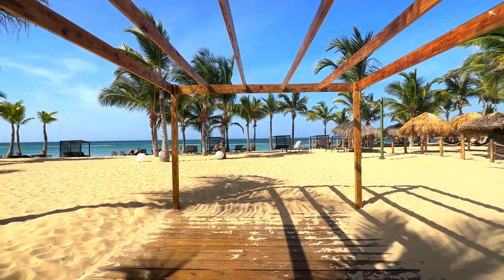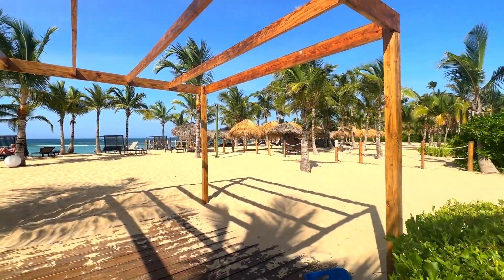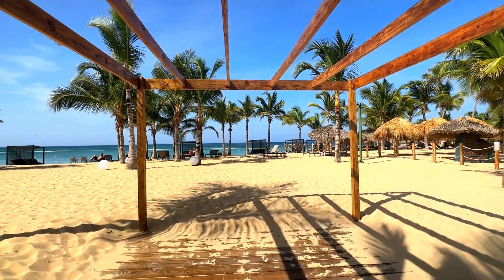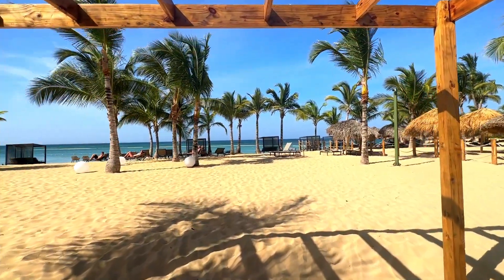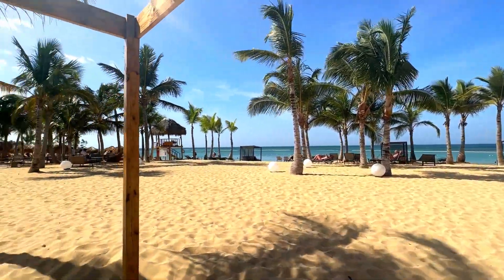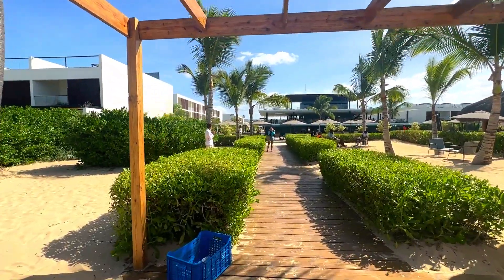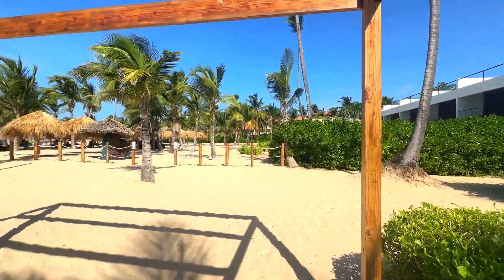It can host up to 50 — well, it depends on the type of setup that you want, but 50 to 70 would be ideal. They do remove all of the beach beds that you see in the background so that doesn't interfere with the views when you're having your wedding. There is a small platform, and it's a very nice location.